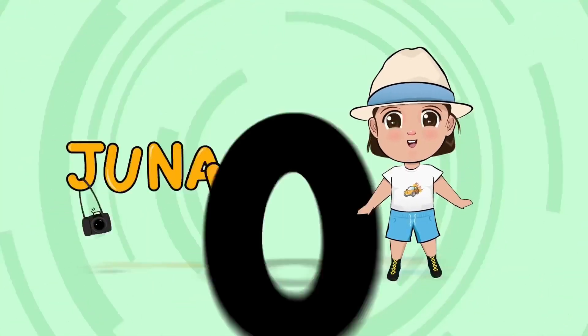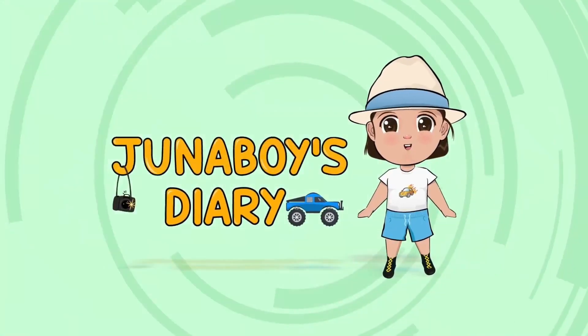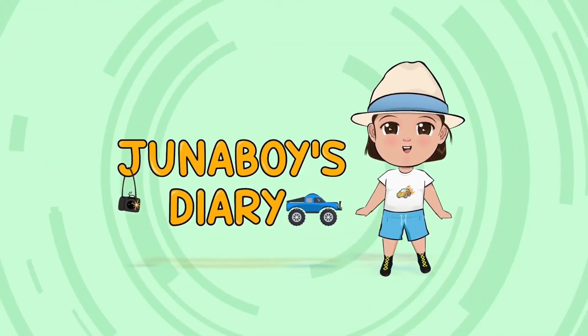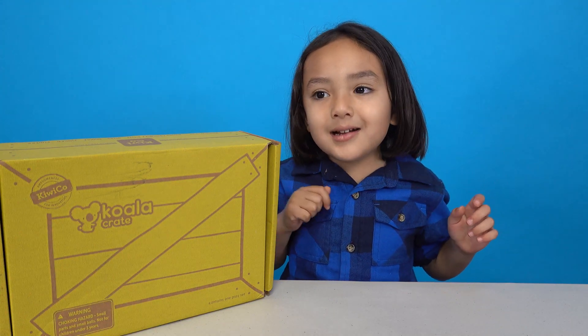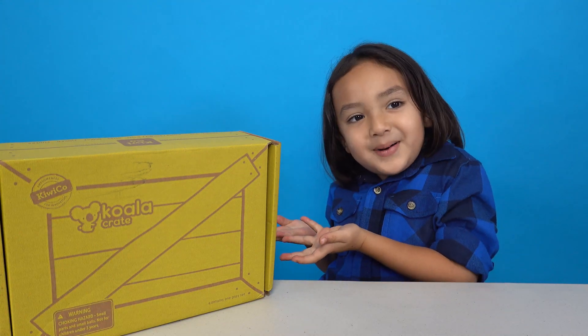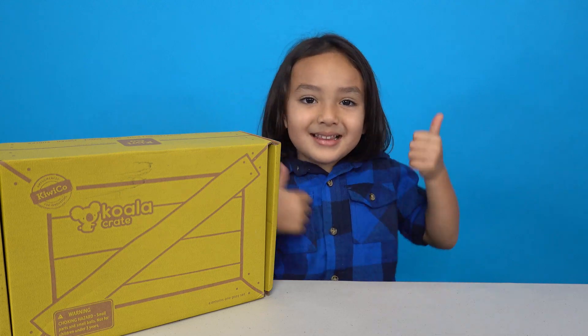Welcome to Junior's Boys Diary. Hi friends! Today I got another Koala box. Hooray!